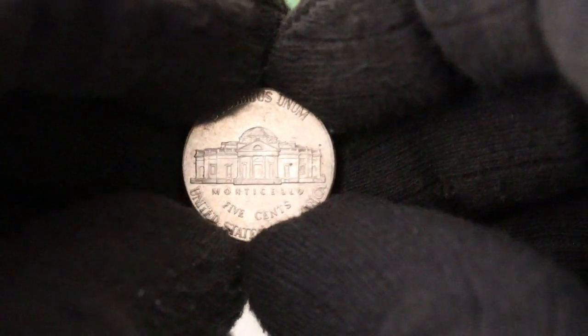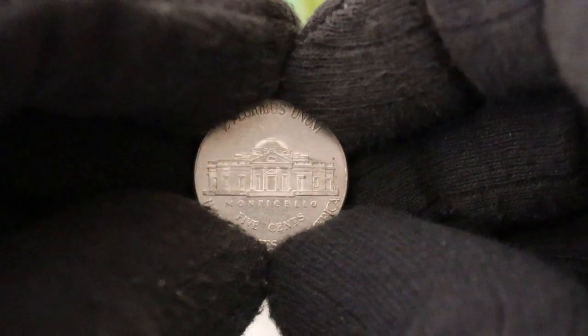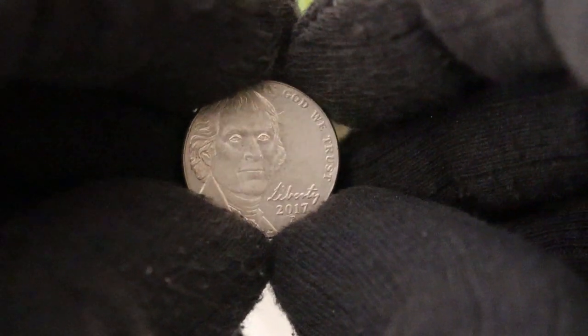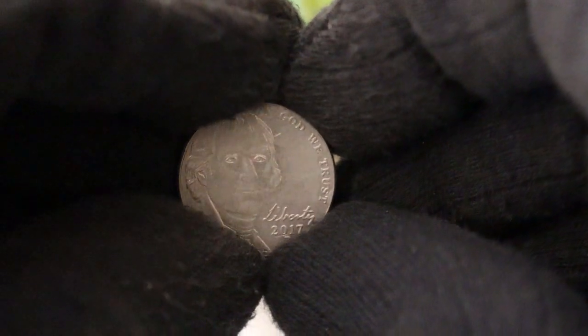So, there you have it — the 2017 P Jefferson Nickel, a small piece of history with significant value for collectors. If you come across one in your change, take a moment to appreciate the history and beauty it represents. Who knows, you might just stumble upon a valuable treasure in the world of numismatics.